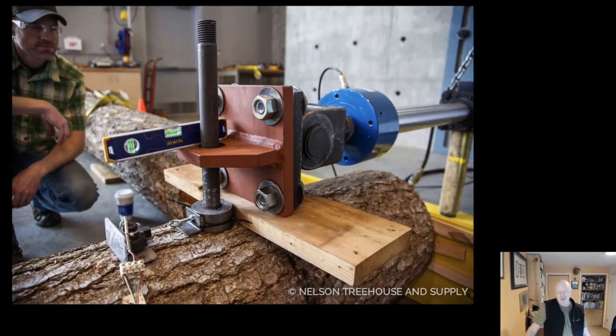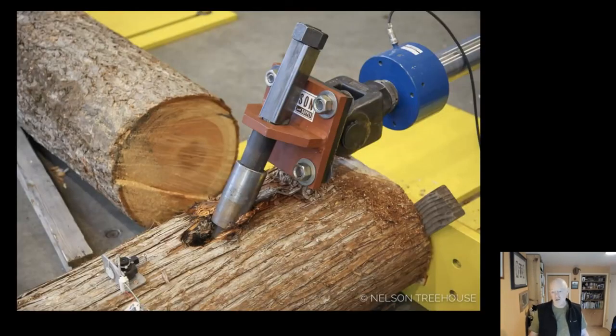We've begun to do more and more testing. Pete Nelson's crew — Scott Atkins and the other builders that work with Pete — have realized they need more information, so they've worked with engineers in a testing lab to do testing to failure of different pins in different types of wood. Here you see a test done in Douglas fir, and here's one in Western Red Cedar, a much less strong wood. The pin has been pulled to failure — the pin didn't bend or break, but the wood fiber was crushed by the load. With this data, engineers can have a pretty good idea what kind of loads they'll be able to handle with the hardware being proposed.